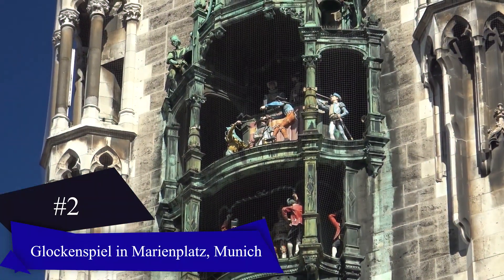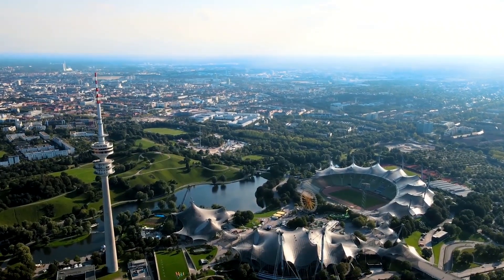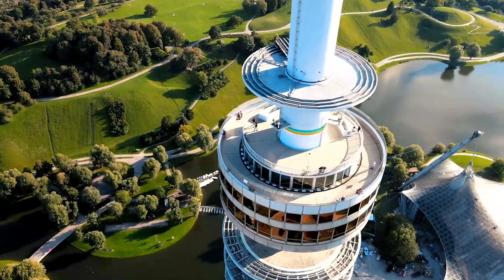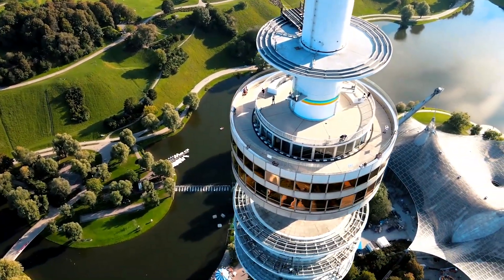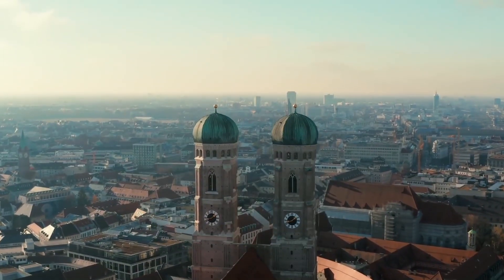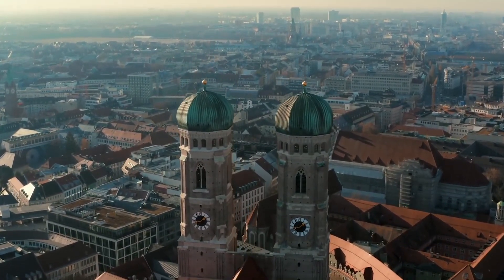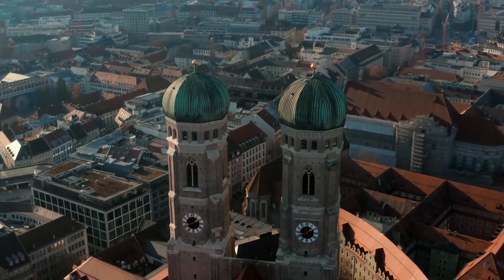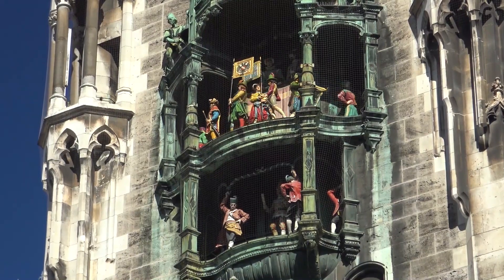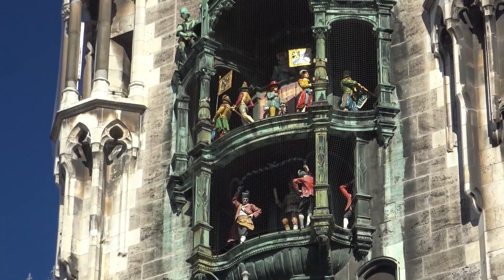Marienplatz in Munich: Munich, the capital of Bavaria, is a popular tourist destination and Germany's third largest city. Located near the Bavarian Alps and the River Isar, it's a great starting point for exploring the region. Marienplatz is a central square and a major attraction, featuring the impressive Neues Rathaus, or new town hall, with its beautiful neo-gothic architecture. The square's highlight is the Glockenspiel, a large animated clock that performs twice daily, captivating the crowds.